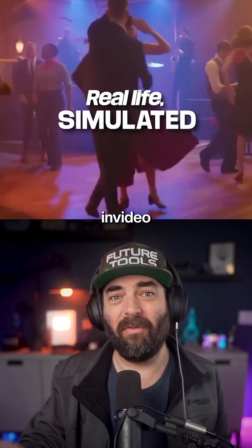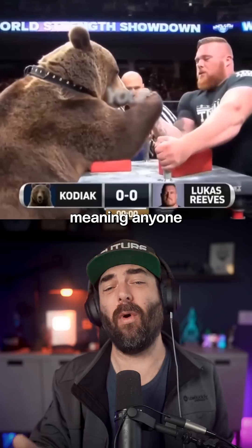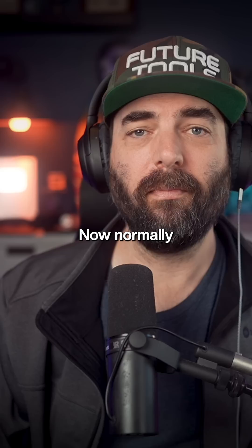This is actually a first. NVIDIA has partnered directly with OpenAI to integrate Sora 2 into their platform, meaning anyone, anywhere, can now generate full-length cinematic AI videos without a watermark.